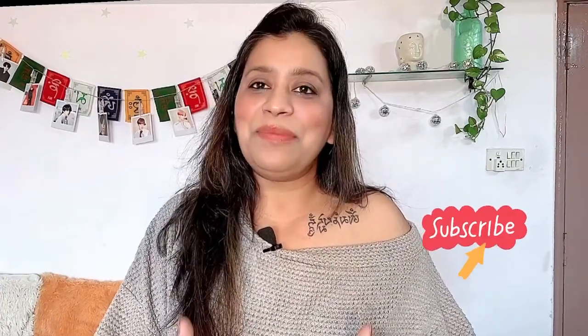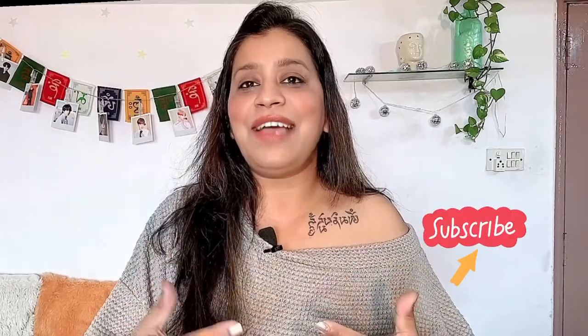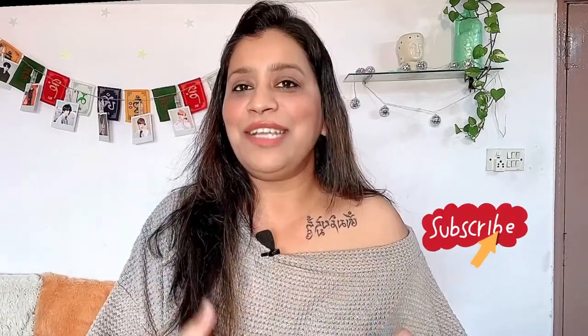It actually helps and supports me to bring up great content in different areas. This channel is all about learning, knowledge about your health, loving yourself, motivation — it's about you, it's about me, and how we all can learn together. So tell me one thing: who doesn't move out in the sun, or can you really avoid moving out in the sun?